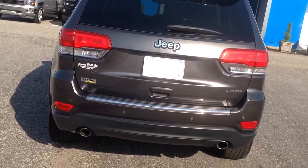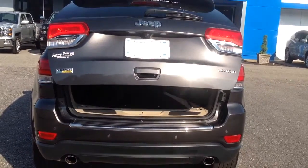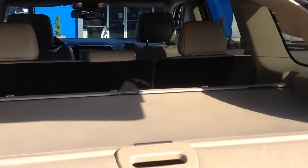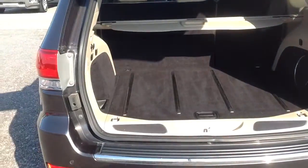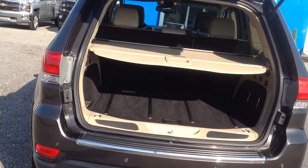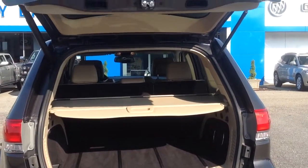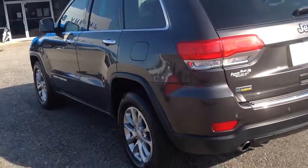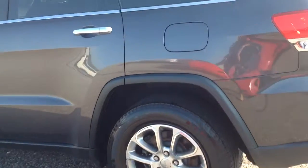Got your power lift gate — makes life so much easier. Got a cover too, so if you've got stuff in the back when you're out shopping or something like that, go ahead and cover them up. It also helps keep from sun damaging. It closes by itself with a double click. Tires are in good shape.